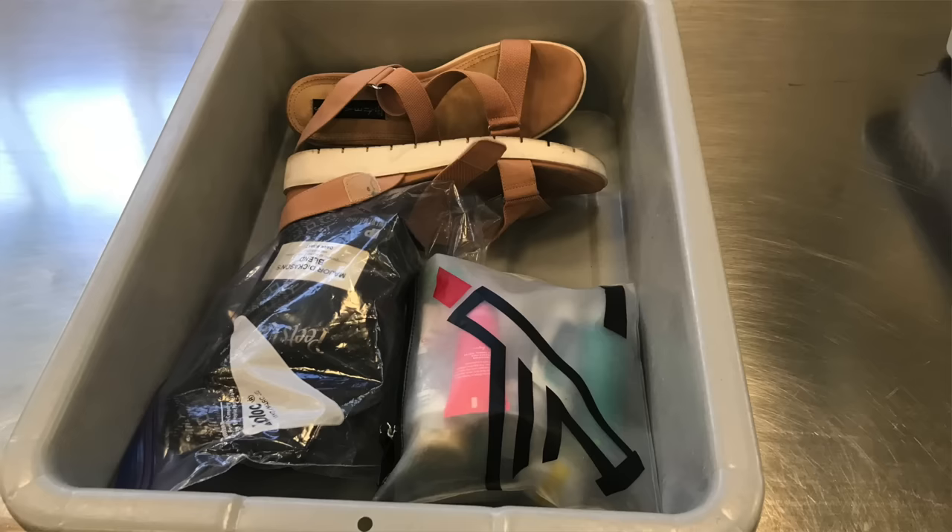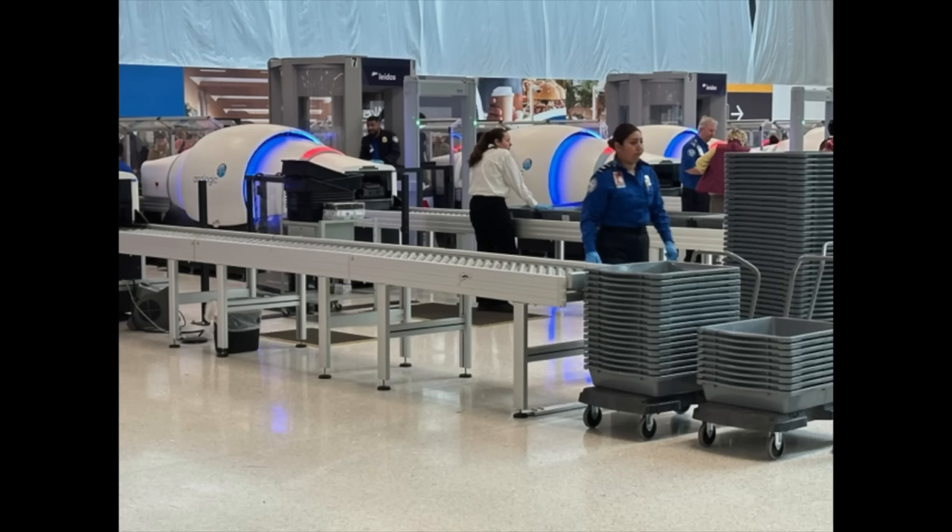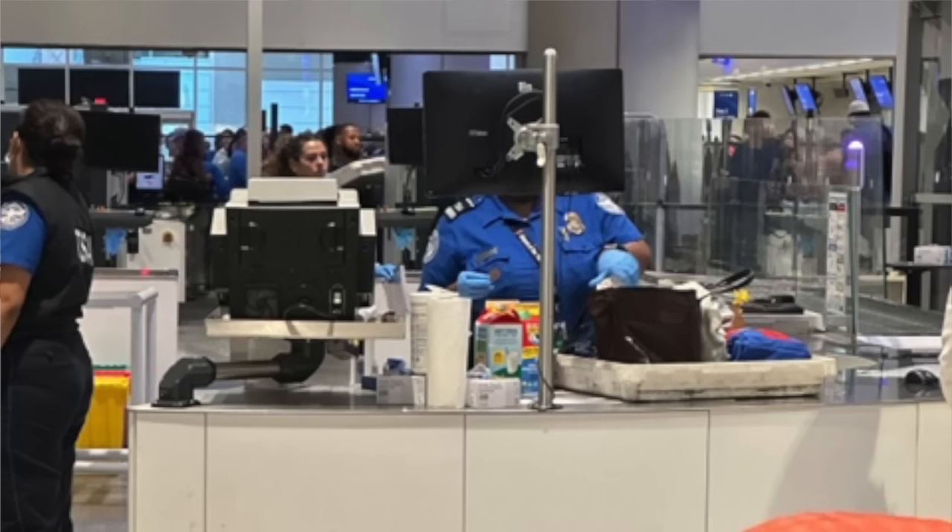Number four: do not let anything in the airport security line ruin your vacation before it even starts. Even after 20 years, if I pack a bag of ground coffee it always makes the alarm go off — they squish and check it. I don't let it ruin my vacation because I've done my best by putting it in the gray bin.